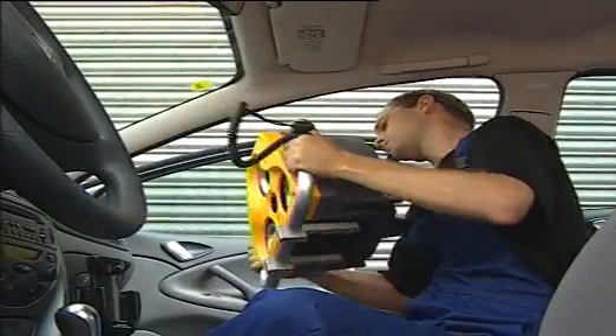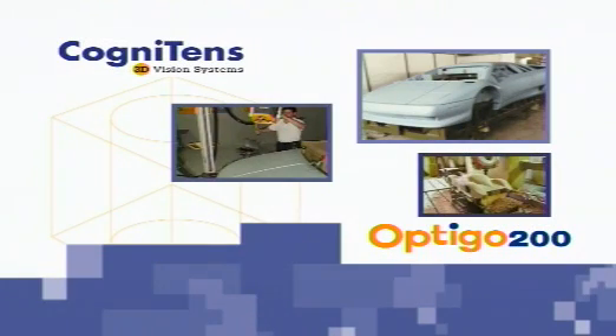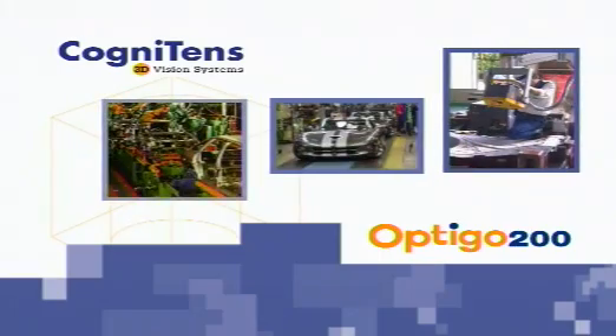All these give Optigo 200 the highest throughput in the market — from initial design, engineering and tooling through mass production and quality assurance.